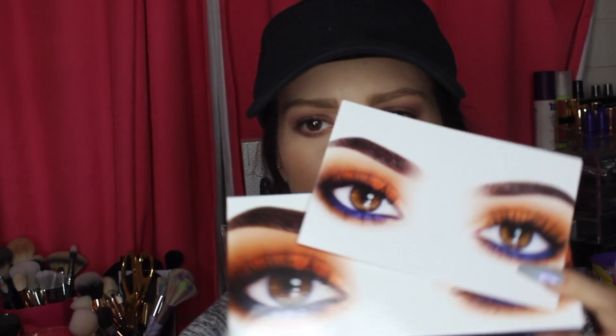Hi guys, welcome back to my channel. So today I'm going to be talking about the Kylie Cosmetics Pidge Palette.